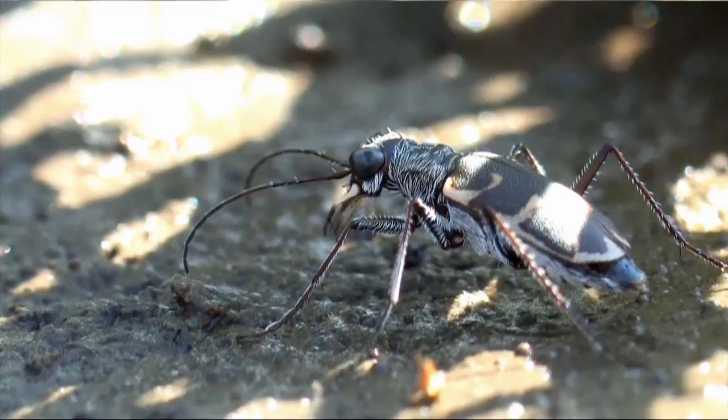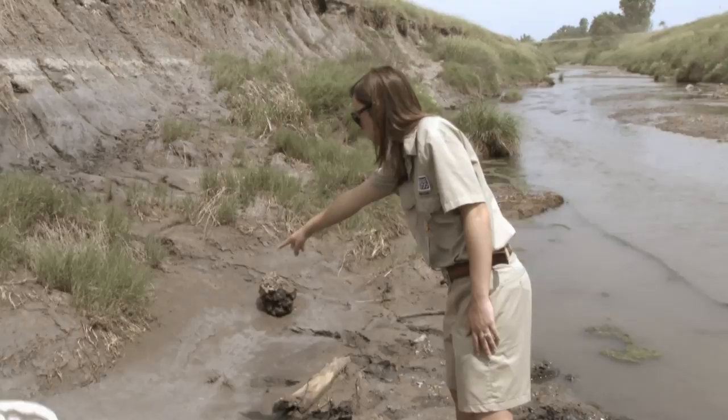The Salt Creek tiger beetle is an insect. It's got six legs. It's a carnivore. It's got a two-year life cycle. The adults that we collect today are only around for about a month. Their whole purpose is to breed and feed and start the new generation.